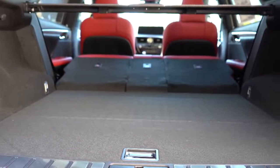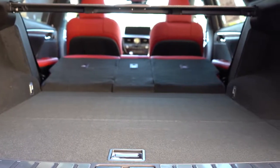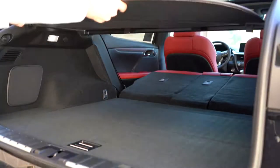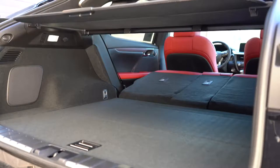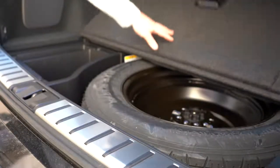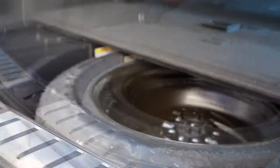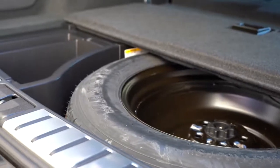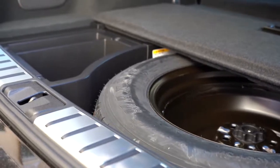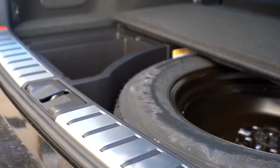Cargo capacity comes in at 18.4 cubic feet. Fold the rear seats down and that jumps to 56.3 cubic feet. You'll also find cargo lighting, a cargo area cover to hide valuables, grocery hooks, in-floor storage with a tray, and — if you were curious — a full-size spare tire rather than a fix-a-flat kit, which is a nice touch.